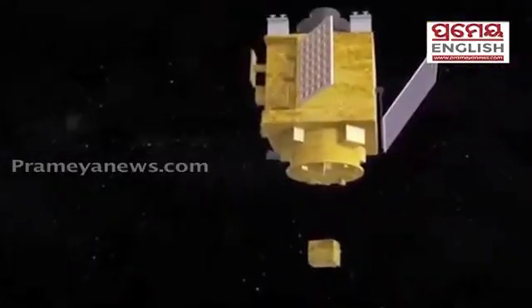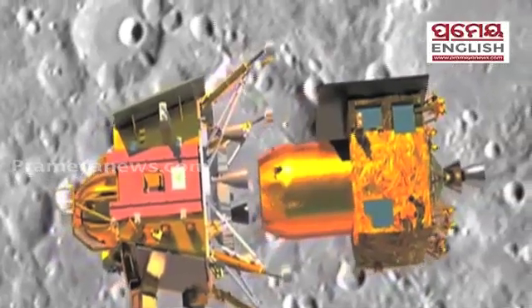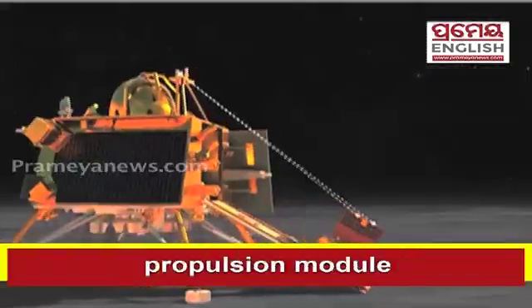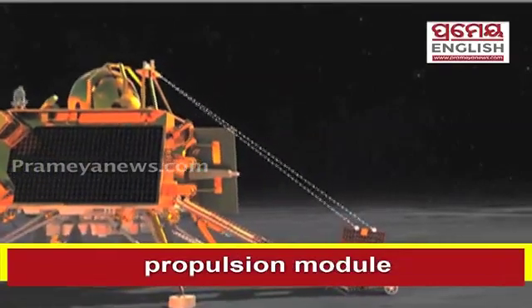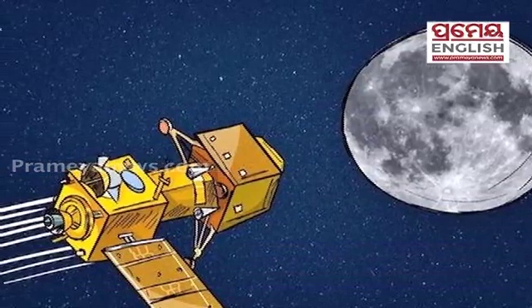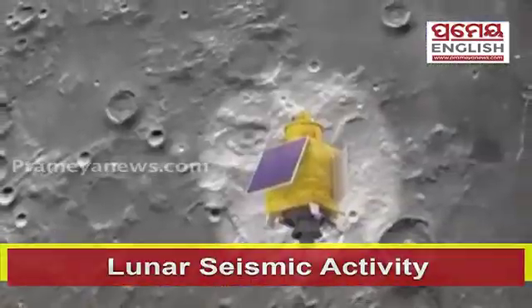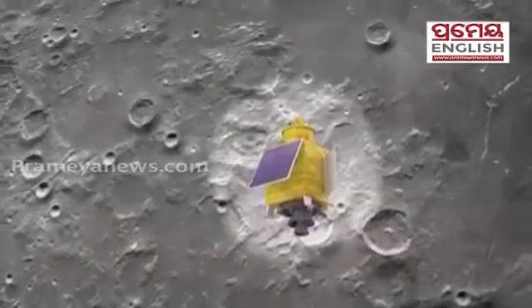Number 1: Chandrayaan-2 comprised an orbiter, lander, and rover, whereas Chandrayaan-3 substitutes the orbiter with a propulsion module. Number 2: Chandrayaan-3's lander features ILSA, an instrument for lunar seismic activities, aimed at measuring lunar plasma density.